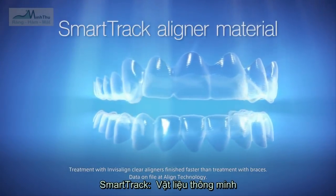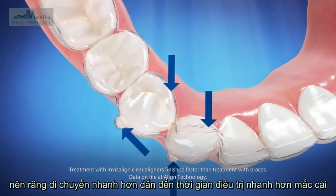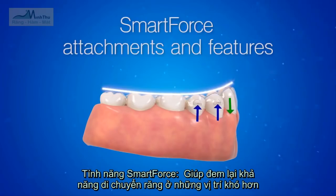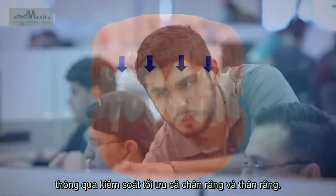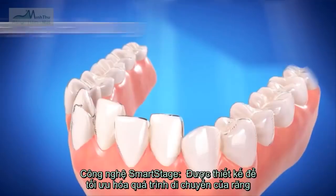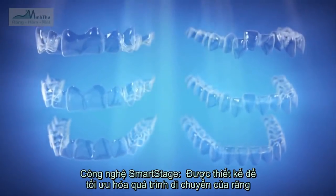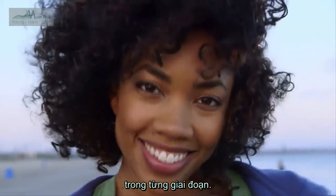SmartTrack aligner material is designed for optimal control of tooth movements and on average enables faster treatment than braces. SmartForce attachments and features designed into the aligners deliver the precise forces when needed to achieve more predictable tooth movements. SmartStage technology programs each tooth movement in a certain sequence at the right time to achieve optimal outcomes.